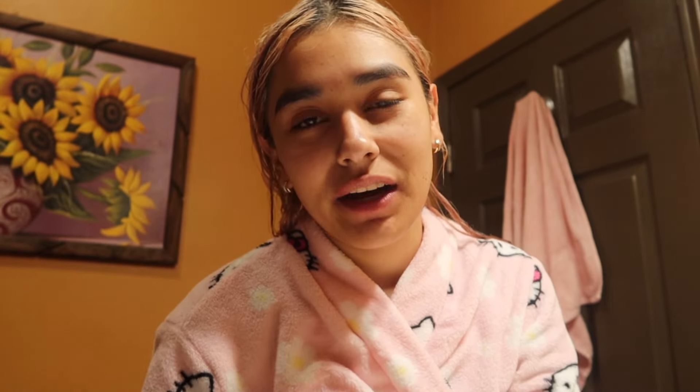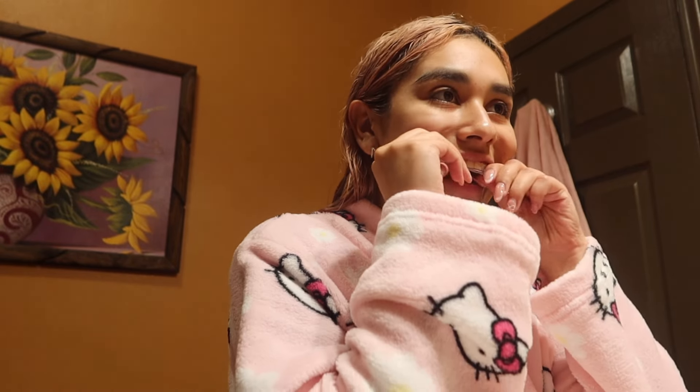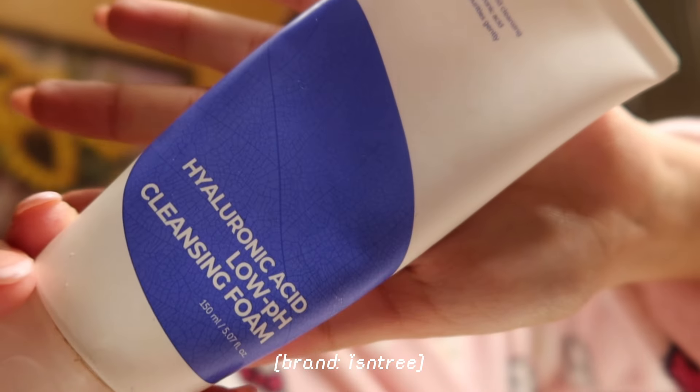I just got out of the shower — my hair is wet and tangled right now. The first thing I do out of the shower is brush my teeth, and then I'll show you guys the face wash I'm currently using. I also have retainers — at the end of eighth grade I got braces, and at the end of freshman year I took them off, so now I wear retainers every night.